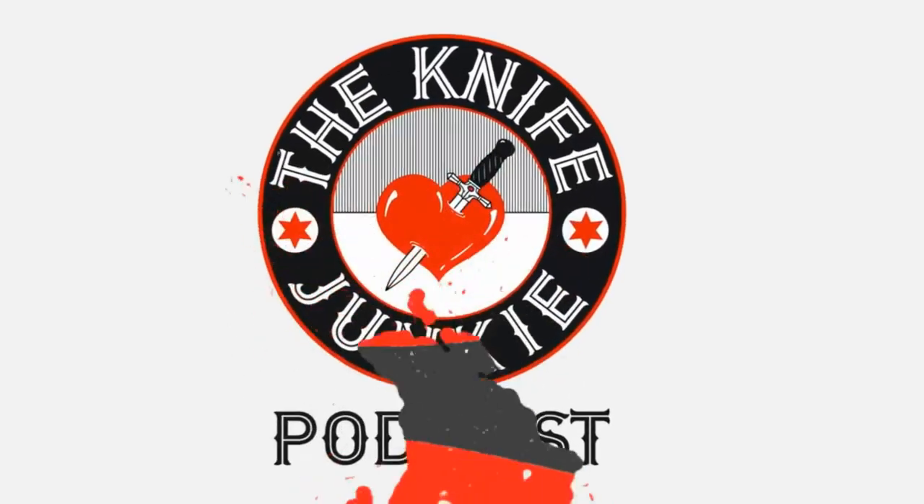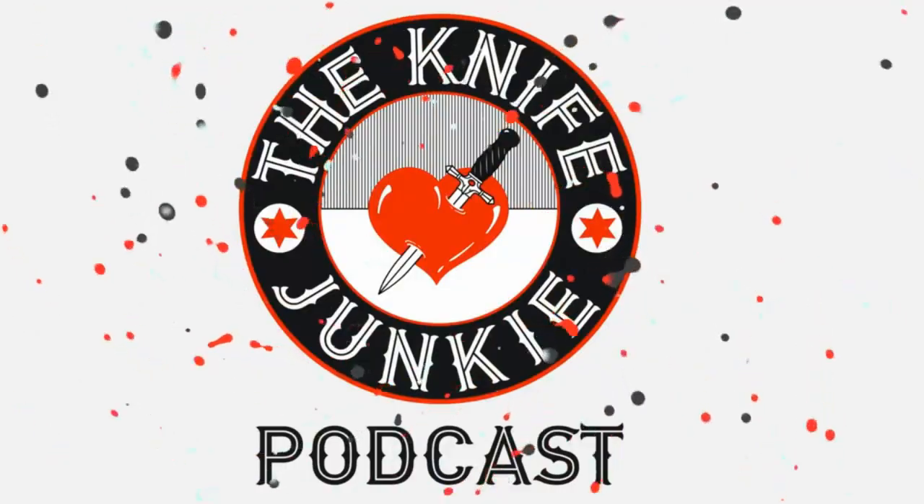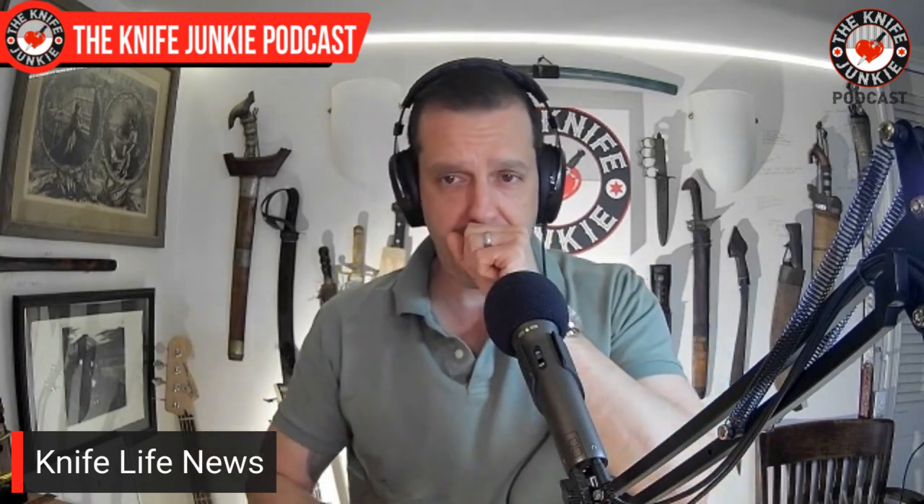You're listening to the Knife Junkie Podcast, and now here's the Knife Junkie with the Knife Life News. I want literally everything that was in that KnifeShipFree liner — everything. The one that really caught my eye was the RMJ Talon. I think it's time for a new tomahawk. But that's another issue.